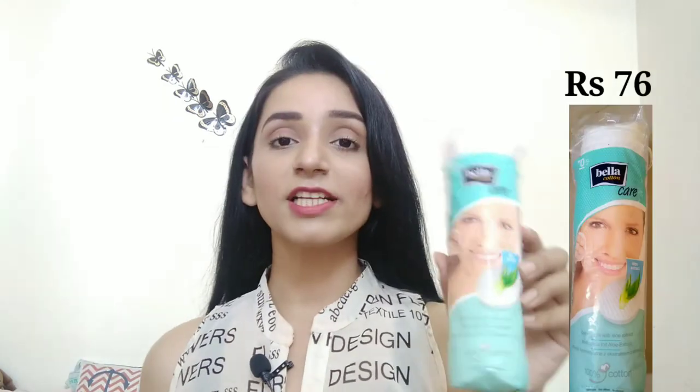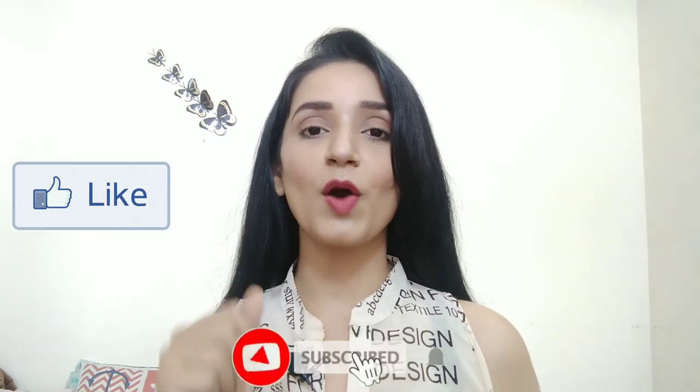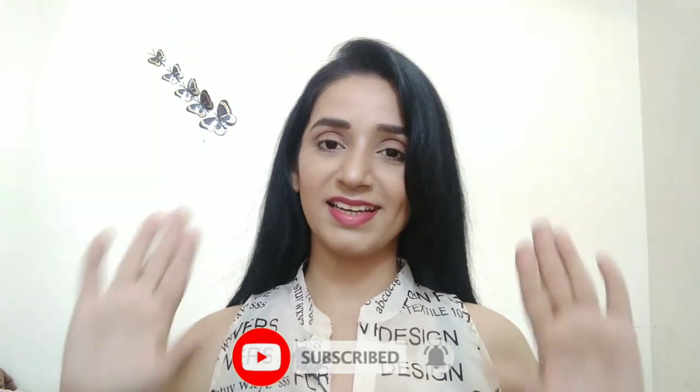The last product is Bella cotton care pads. There was also a good discount on it so I purchased it. In case you don't know how to use it — it removes makeup. That's it! I hope you enjoyed this video. If you liked it, hit the like button, subscribe to my channel, and do comment in the comment section. See you in my next video — take care and bye-bye!